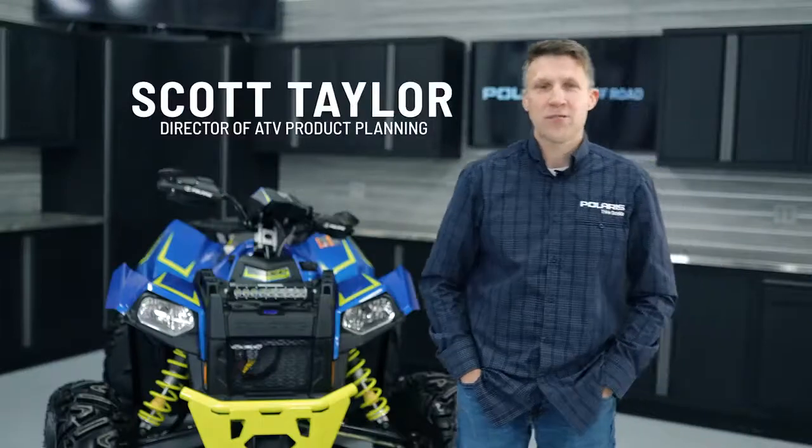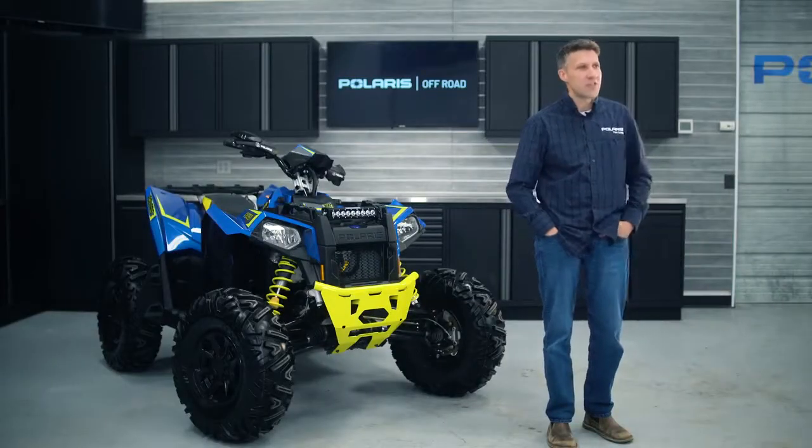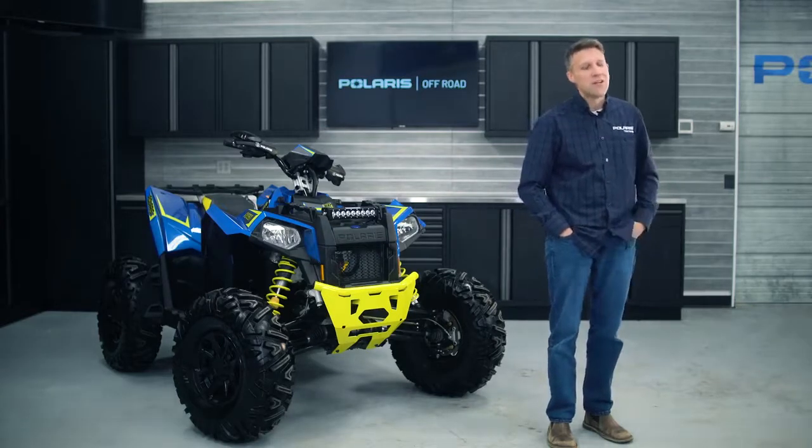Hi, I'm Scott Taylor, Product Director for ATV here at Polaris. Pleased to announce that we've got the Scrambler XP1000S Limited Edition coming back in the lineup for this year. This is the same machine that we've had previously — it took a little bit of a hiatus — but it's back to that same performance package, big 55 inch stance and the adjustable shocks.